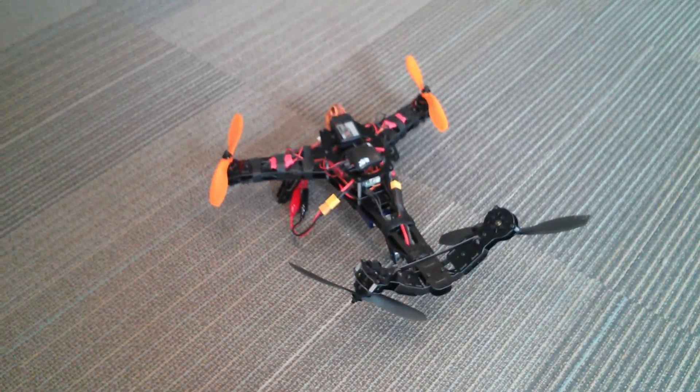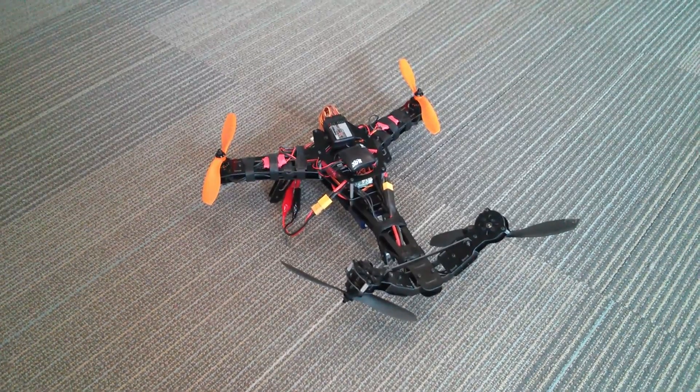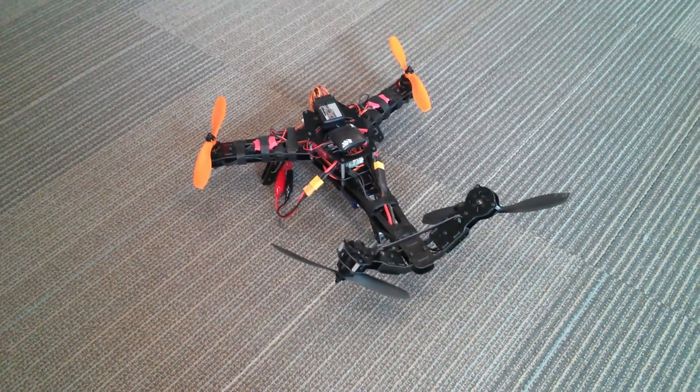Alright, here is a video proving that each propeller is spinning the correct direction, at least for an X quadcopter.